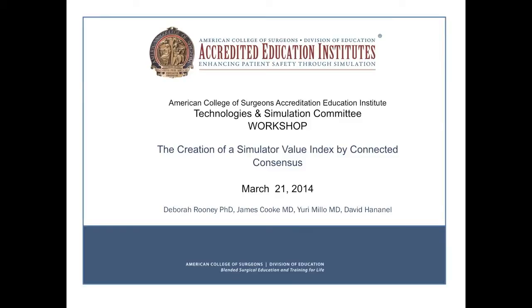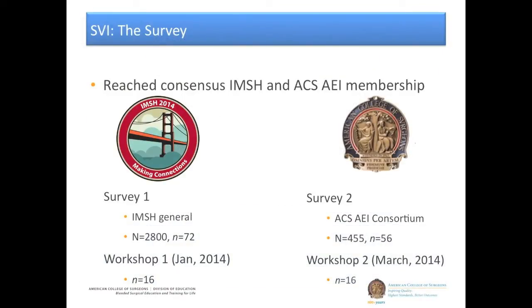Let's take a minute to briefly review some of the research that went into the development of this tool. We reached out and created a survey targeting IMSH and ACS AEI membership, using a Delphi method across a couple of time points. Survey 1 was directed toward IMSH, with some refinement and addition of items in between. Survey 2 went through the ACS AEI Consortium, with subsequent workshops used as focus groups. Ultimately we had a sample of 160 respondents.